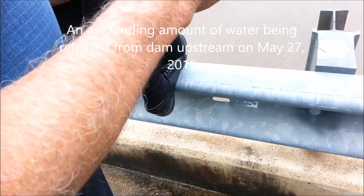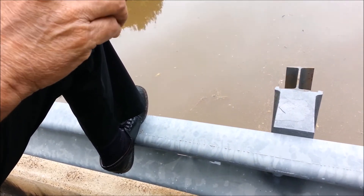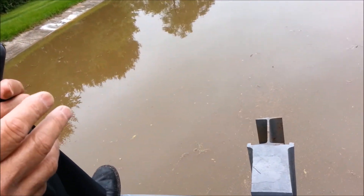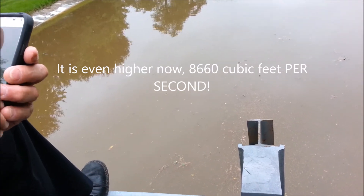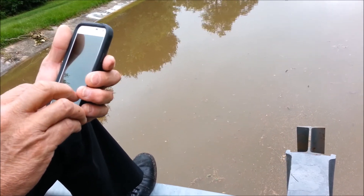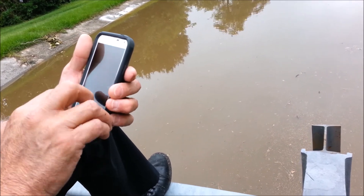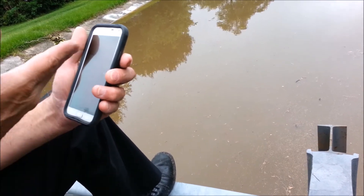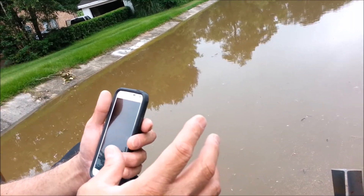There are 7.41 gallons in one cubic foot. They're letting out 6,387 cubic feet per second, so we multiply that by 7.41. That gives us 47,327 gallons per second. Then multiply times 60 times 60 to convert to minutes.